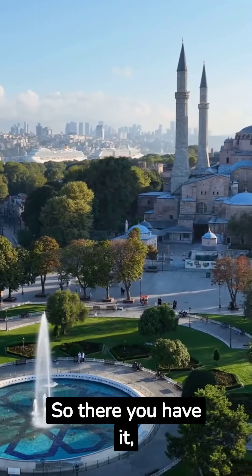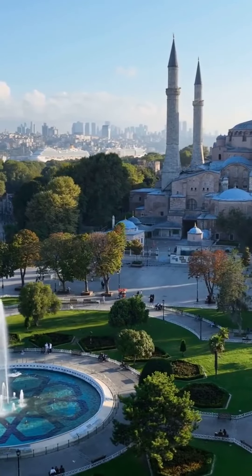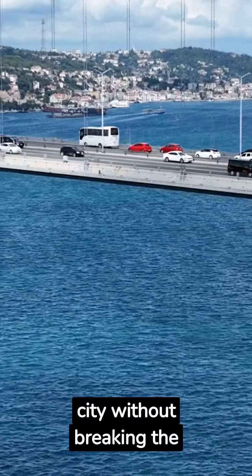So there you have it — Istanbul on a budget. Experience this magical city without breaking the bank.